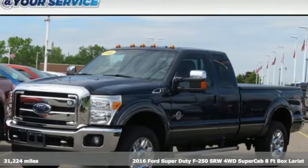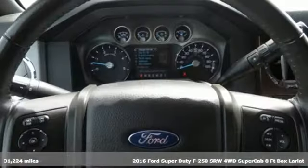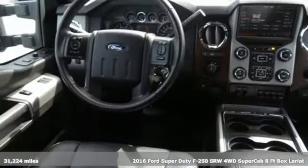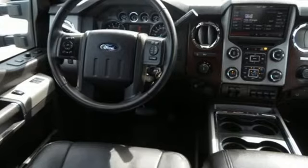It's a 2016 Ford Super Duty F-250 single rear wheel. Ford — where tradition meets innovation, and with features like these, every drive's a pleasure.